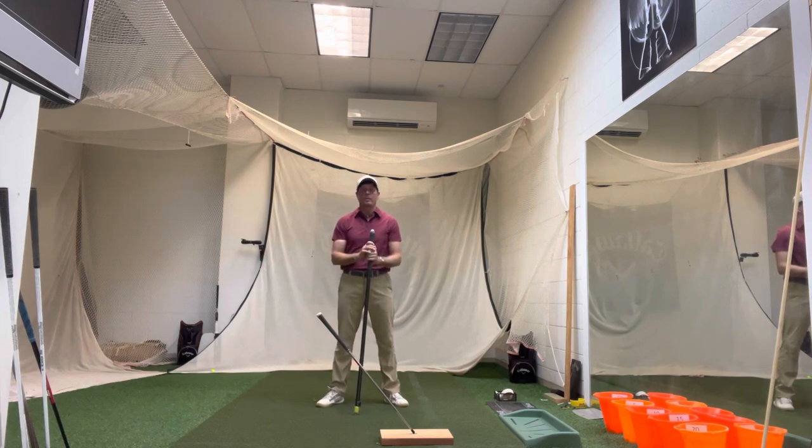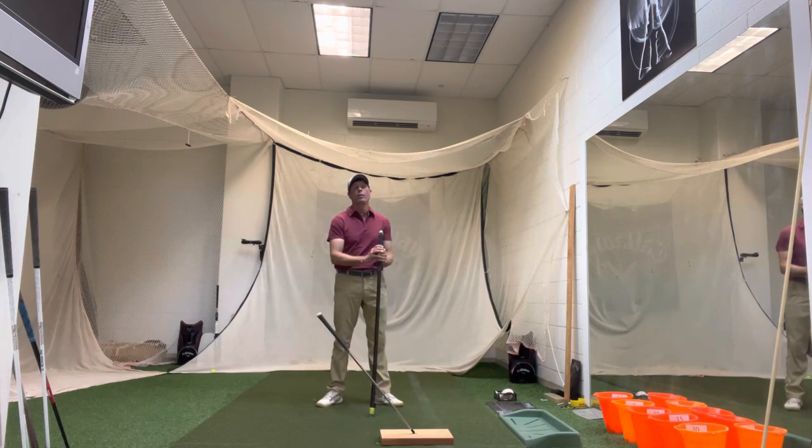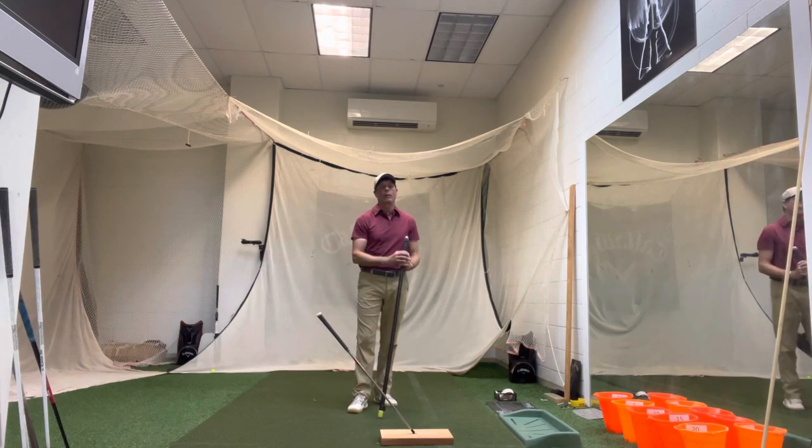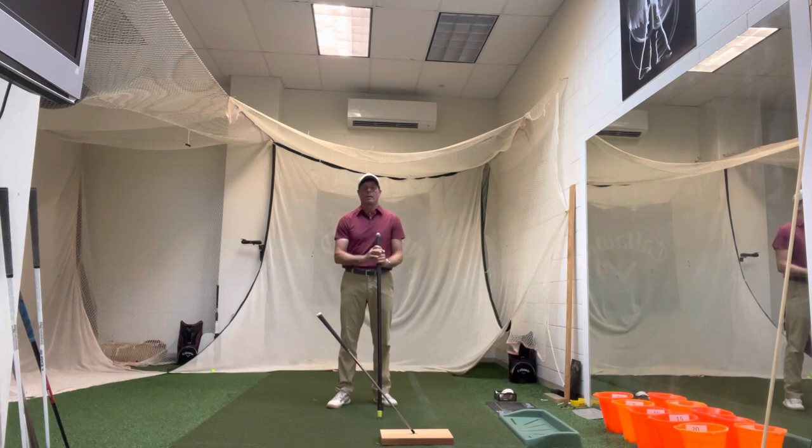There's some confusion about the downswing as well. Typically you can control maybe the initial start down, but once you start down, any thought you have — by the time you make that thought the club's already gone. You've got to be careful with conscious thoughts about your downswing. I always tell people your follow through can influence what's happening through the ball. So I always emphasize people to really focus on their finish look, which really influences what's happening at impact and your release characteristics.